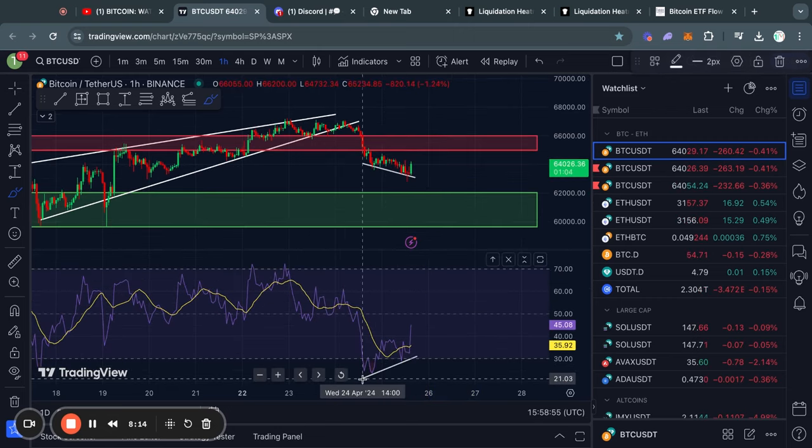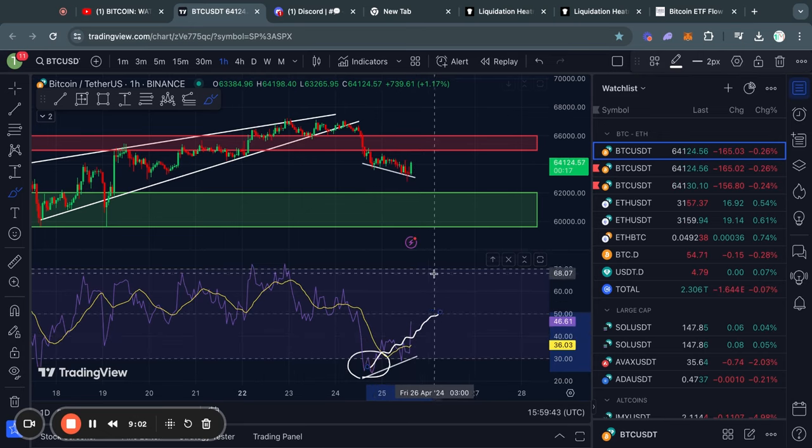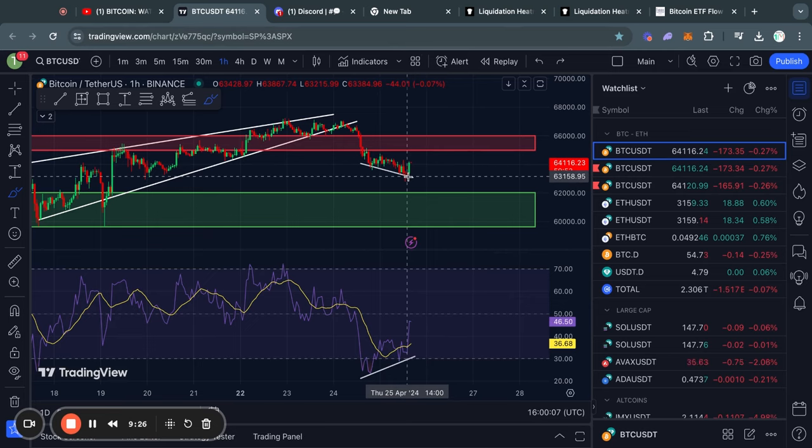Looking at the RSI momentum indicator on the one hour time frame, we actually reached pretty deep into oversold territory. Typically whenever the RSI reaches oversold territory, there is limited room to the downside for Bitcoin. What first needs to happen before we can have another big move to the downside is the RSI needs to reset a little bit — either by the price trading sideways or getting a bit of bullish momentum, in which case the RSI will move up more quickly. This is something to keep in mind if you are currently in a short position.